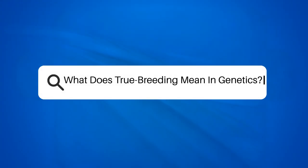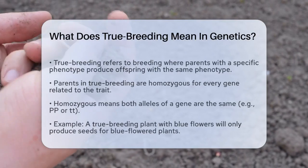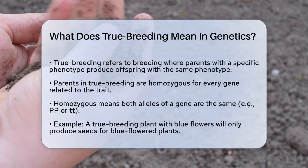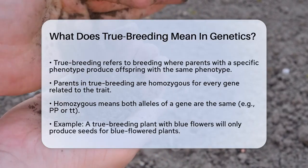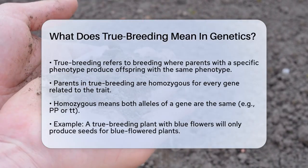What does true breeding mean in genetics? If you're curious about how certain traits are passed down from parents to offspring without any variation, you're on the right track by asking about true breeding. Let's break it down.